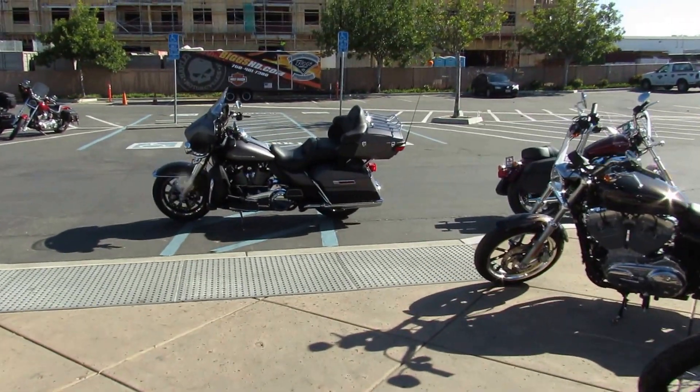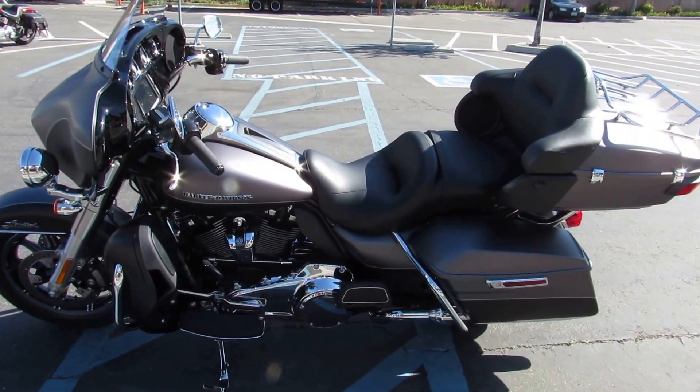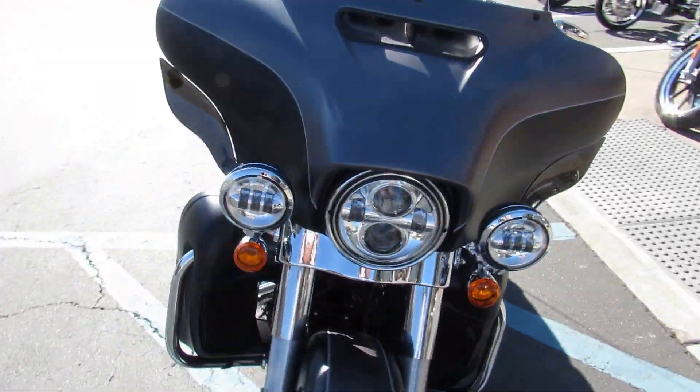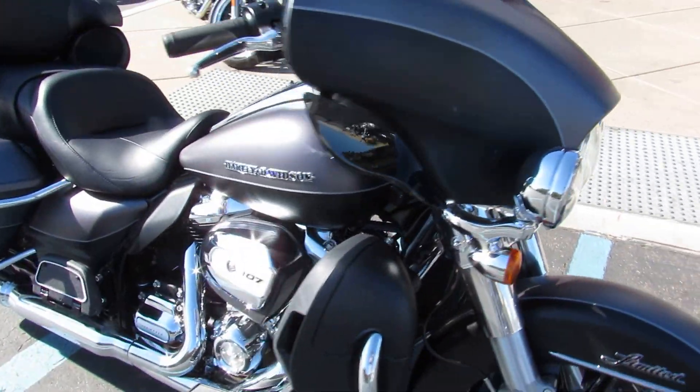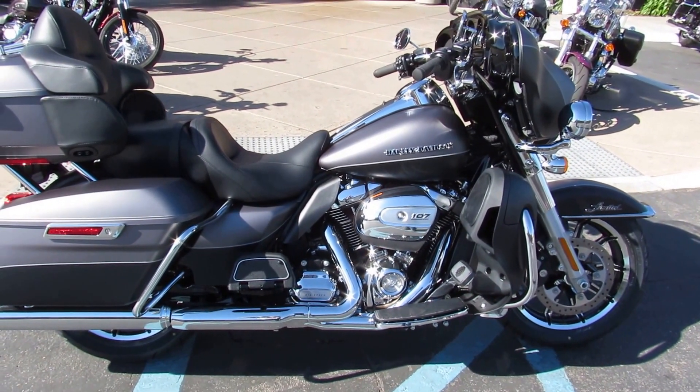We've also got 2017 models in stock, like this gorgeous charcoal denim, black denim FLHTK — the Electric Glide Ultra Limited. Arguably one of the most comfortable touring bikes on the market. Come on out and take your test ride today on this black and gray beauty.